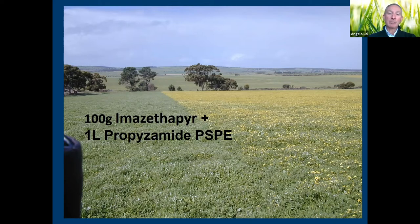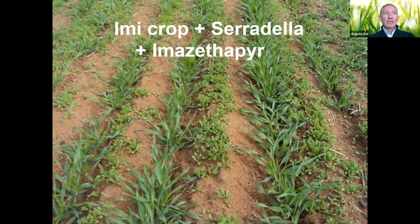For grasses, under Imazethapyr (Tapir) we can add one liter of propyzamide, still as a post-sowing pre-emergent, to create a film without disturbing the surface so the serradilla comes through and the other weeds die. The IMI technology gives us a very good opportunity to use serradilla — it is probably the only one of these legumes completely tolerant to IMI. It can follow an IMI crop, be grown with IMI, or we can grow serradilla with IMI and then follow with an IMI-tolerant crop.